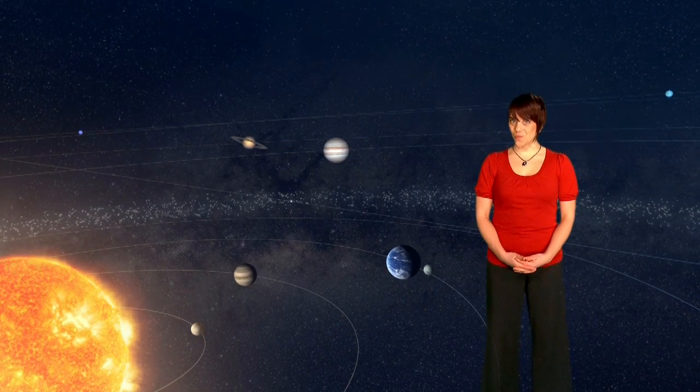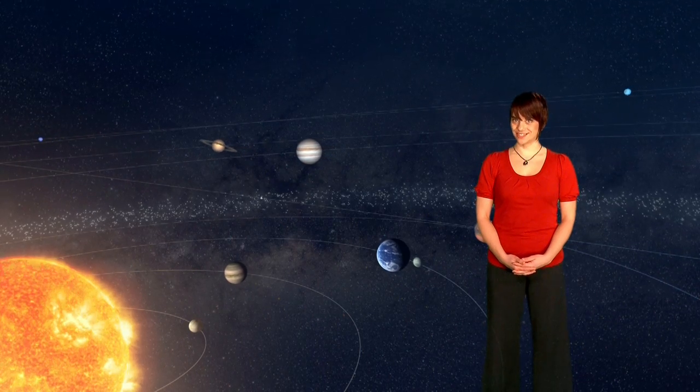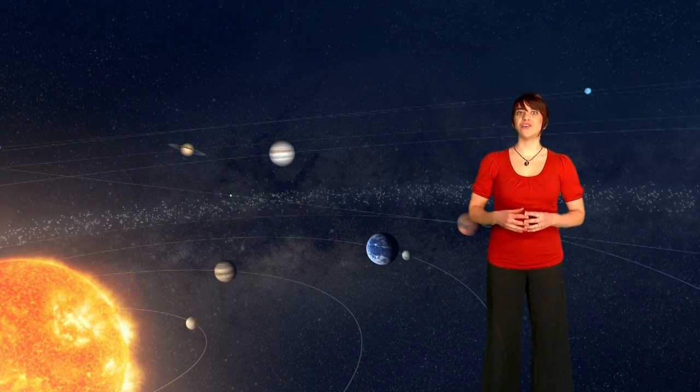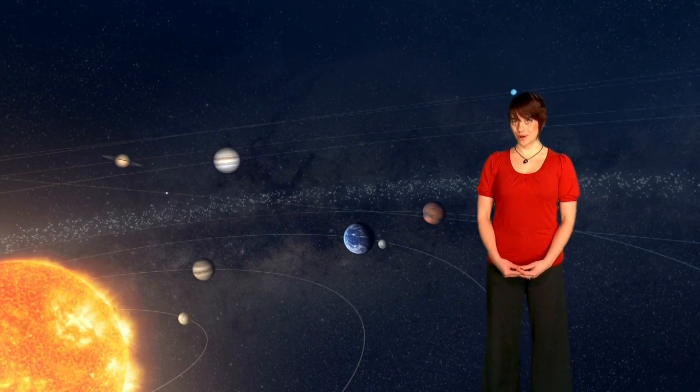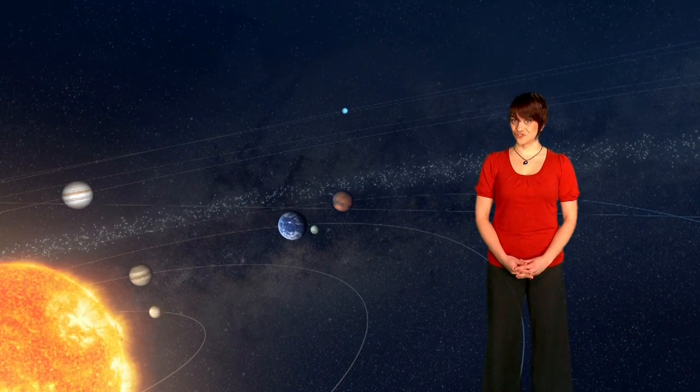Hello, I'm Rebecca Barnes, and welcome to the Science of ESA vodcast. In this episode, our voyage through the solar system brings us to two of the terrestrial planets, Venus and Mars. We will explore their similarities and differences to Earth and find out about the European missions that are helping to unravel their mysteries.